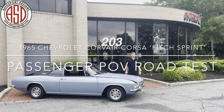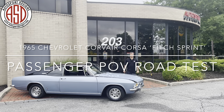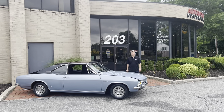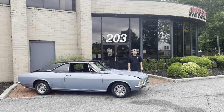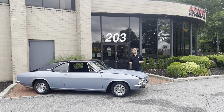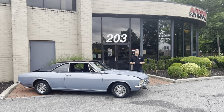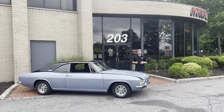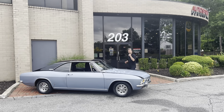Good afternoon, welcome to Autosport Designs. Today we're going to be driving this 1965 Chevrolet Corvair Corsa Fitch Sprint. This is a really cool piece. It comes to us through collector ownership and was actually traded towards another vehicle in our inventory, a Ferrari. So today we're going to take this one for a drive and we'll see you on the road.